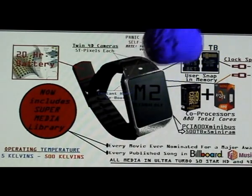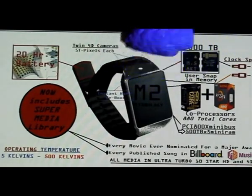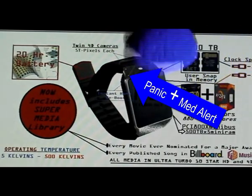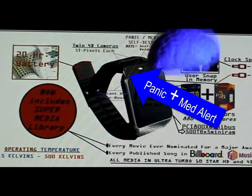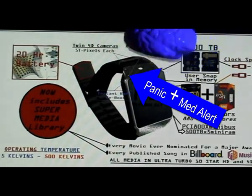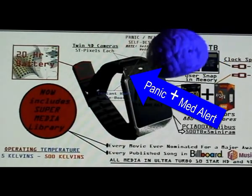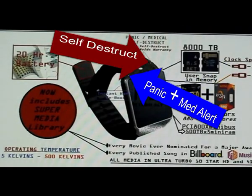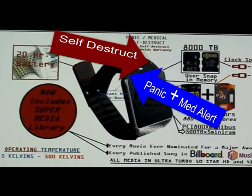Here you'll notice we have a panic and medical alert button. Should you be in a panic or medical condition, you just push this button here. And also, it comes fully equipped with a self-destruct button — a very popular feature. The self-destruct feature, or use of the self-destruct feature, will void your warranty.